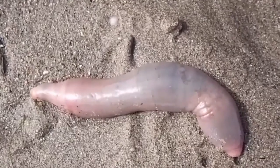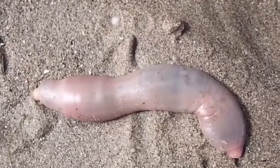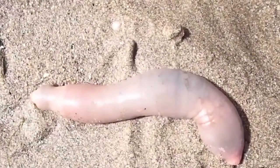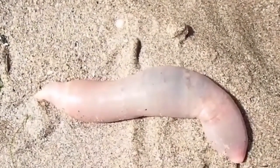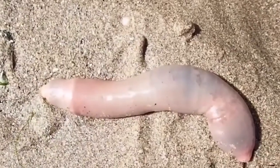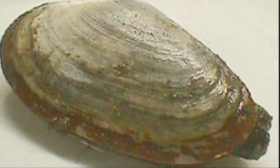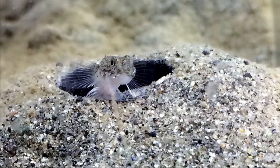The innkeeper worm is constantly pumping water full of food into its burrow shelter. A variety of commensal animals live in the burrows with them, taking advantage of the food and shelter. This includes organisms like scale worms, clams, pea crabs, and small fish. Burrow irrigation for one innkeeper worm exceeds 90 gallons per day.